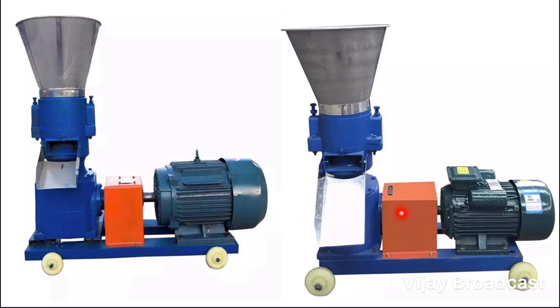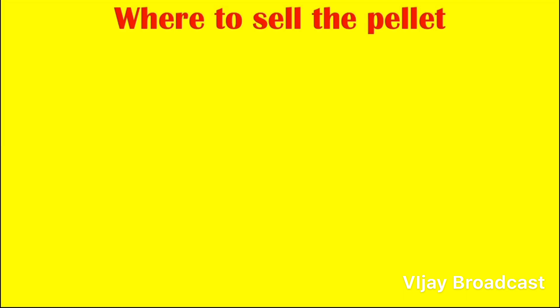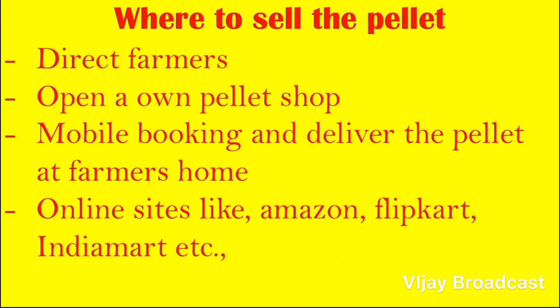You have to account for the full motor HP power costs. You can sell pellets directly to farmers, pay for cattle feed, and deliver to every local pellet shop in your area.